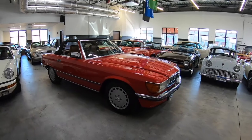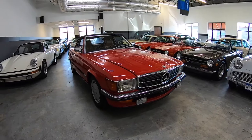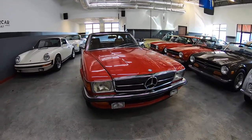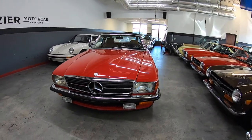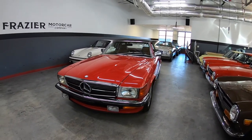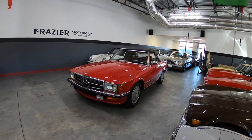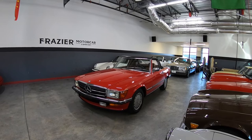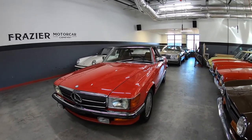Bumpers are straight, good pure European lights. We just spent $3,300 to $3,500 on the car, mainly for the fuel feed system. It came out of a large collection and had been sitting a while, so it needed some freshening of the fuel system.